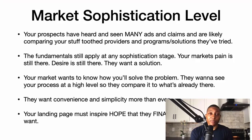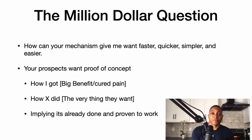But the fundamentals still apply at any sophistication level. Your market's pain is still there, desire is still there, and they want a solution. Your market wants to know how you'll solve the problem, wants to see your process at a high level, and wants convenience and simplicity more than ever. Your landing page must inspire hope that they can finally get what they want.